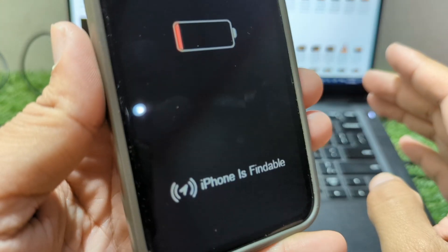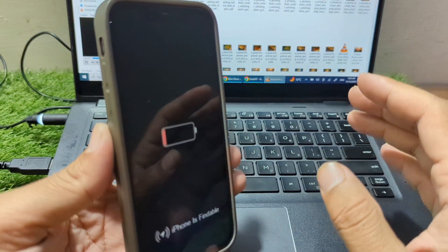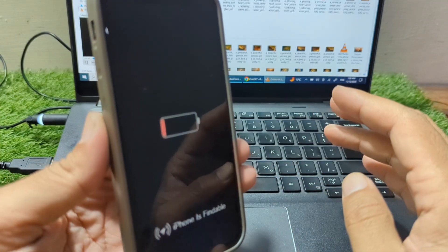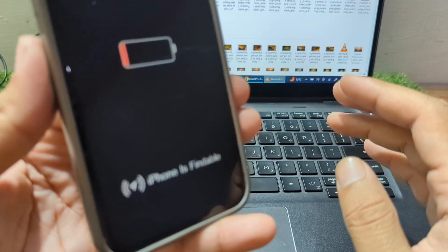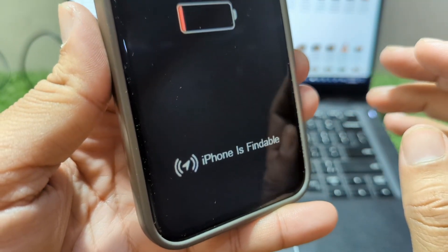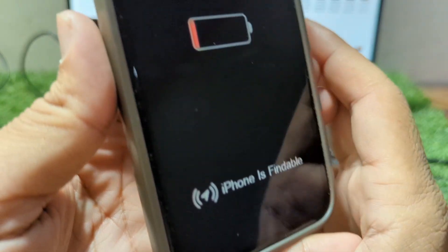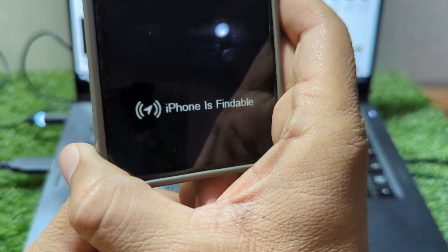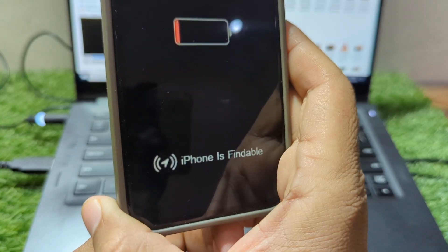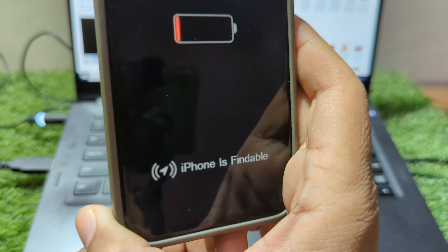Fortunately, it's usually an easy fix, and most solutions work quickly and effectively. To start, let's break down what's happening. The message 'iPhone is findable' typically appears when your device is powered off but still trackable through Find My. This is a safety feature that ensures your phone remains detectable even when it's off, helping with locating it in case of theft or loss. However, after an update or system crash, it's possible for the phone to become stuck on this screen, unable to turn back on. The good news is that this is usually a software issue that can be resolved with a few simple steps.